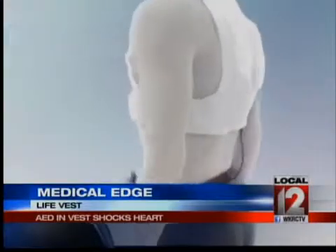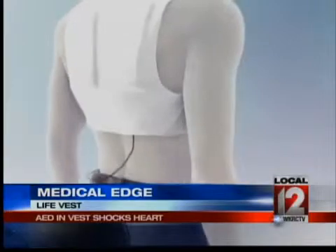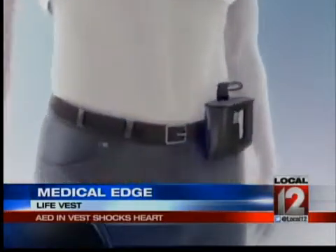That way it's monitoring you all the time while you're wearing it. As this video, courtesy of Zoll LifeCor Corporation, shows, it has two treatment pads on the back and one below the heart to shock it if it stops working.